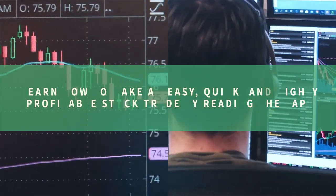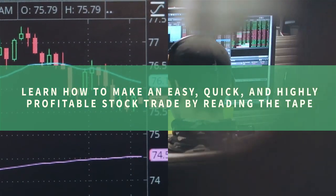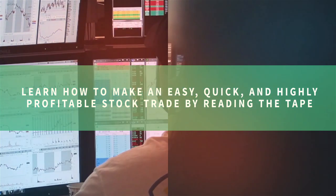In this video, learn how to make an easy, quick, and highly profitable stock trade by reading the tape. Hi, I'm Mike Belafuri, co-founder of SMB Capital, and we're a proprietary trading firm located in Midtown Manhattan.